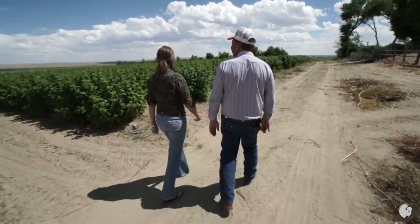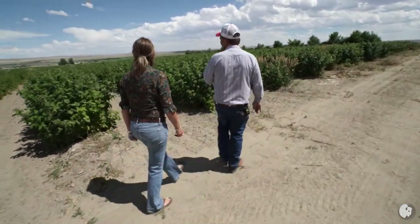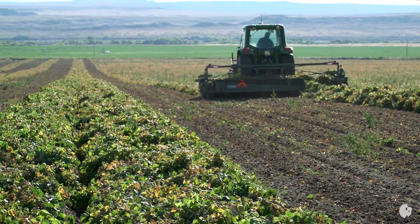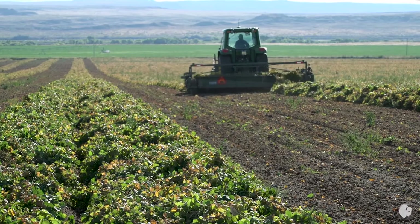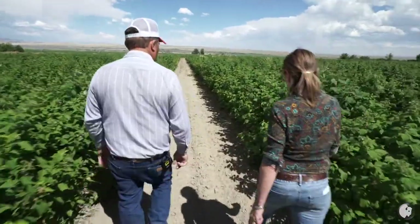But when it comes to sheer volume in Wyoming, Greg Jarvis is the king of raspberries. We were producing over 30,000 pounds of berries out of those two acres. With over 600 acres in production, Greg Jarvis is no stranger to the economic challenges of agriculture.